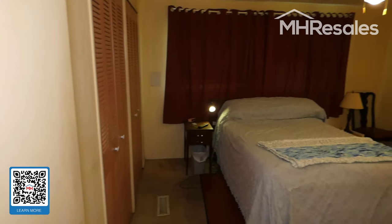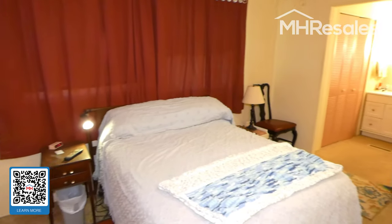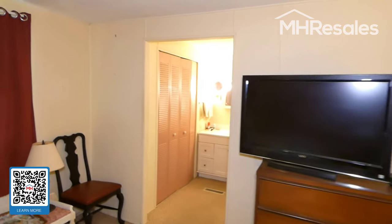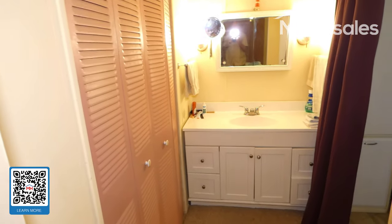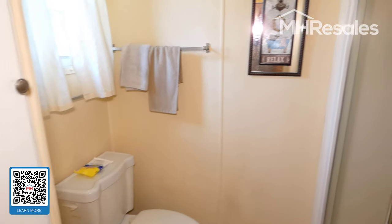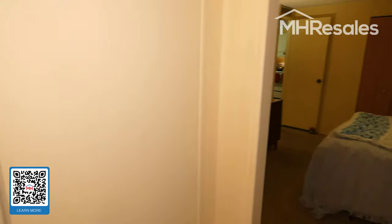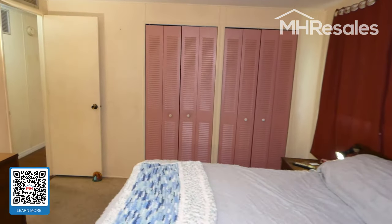The master bedroom is again very nice size with two closets, and another double-door closet in the dressing area. There's linen storage to the right and a second shower bath. Here's another view of the master bedroom from a different angle.